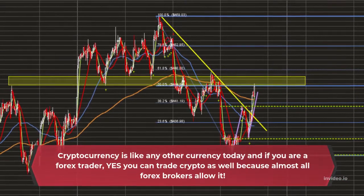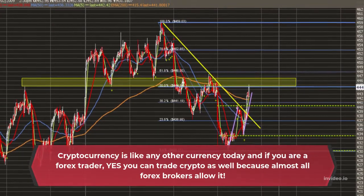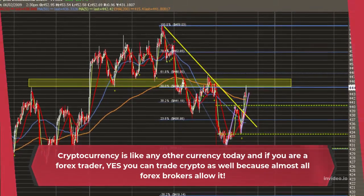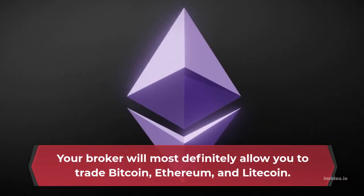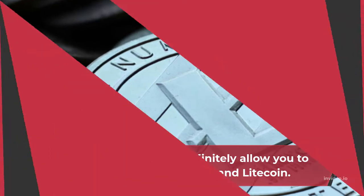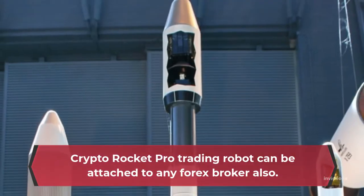Cryptocurrency is like any other currency today, and if you are a Forex trader, you can trade crypto as well, because almost all Forex brokers allow it. Your broker will most definitely allow you to trade Bitcoin, Ethereum, and Litecoin. Crypto Rocket Pro trading robot can be attached to any Forex broker also.